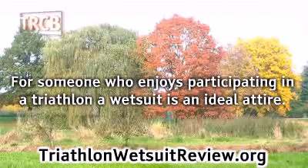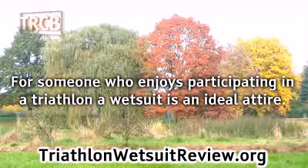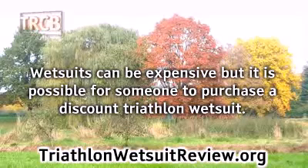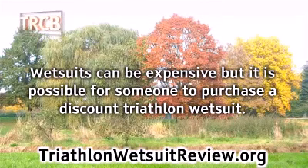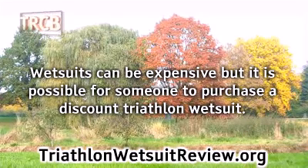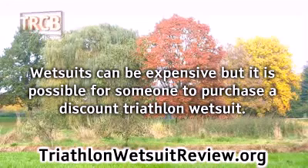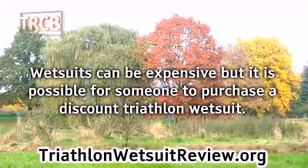After trekking through two parts of the course, the extra buoyancy can help give them the added help they need to finish as a winner. Wetsuits can be expensive, but it is possible to purchase a discount triathlon wetsuit. The discount triathlon wetsuit will not be of less quality than a wetsuit of regular cost. A company will offer a discount triathlon wetsuit when a newer style or version comes out.